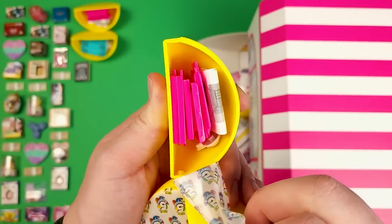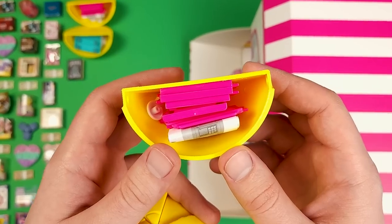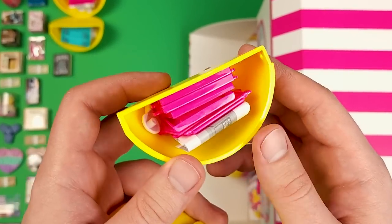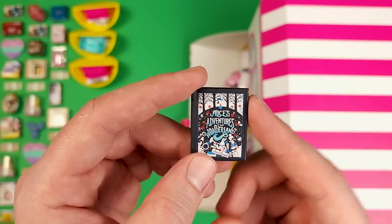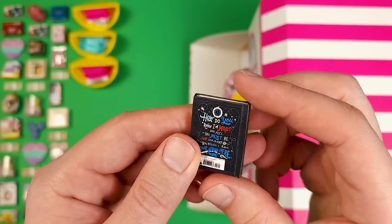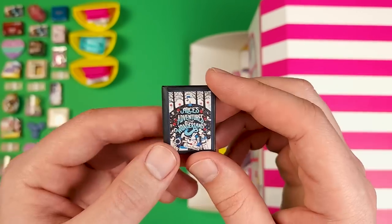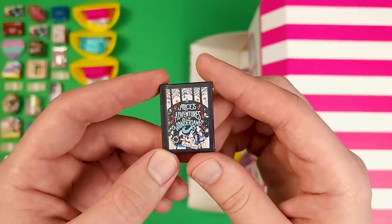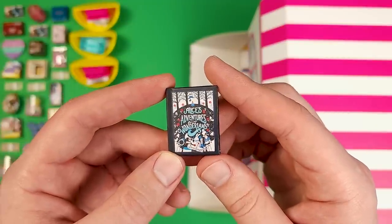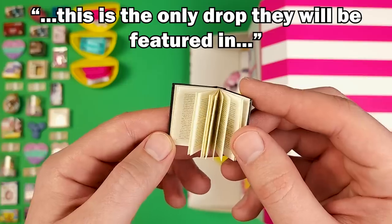Here's another safe because we have so much money that we need two of them. I actually do have quite a bit of mini brand money — it probably can fit in two, maybe even three safes. If you are a fan of the little books they introduce in the series, you better stock up because they won't be featured in any other series. This toy shop box came with an info card and among other things, this is what they said about the mini books — and I quote: this is the only drop they will be featured in.